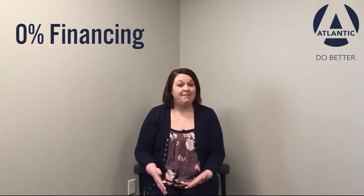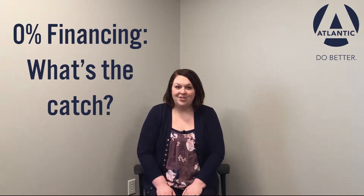Hi everyone, I'm Emily. Welcome to Atlantic's Money Clip. I'm sure you've heard of car dealers offering 0% financing and wondered, what's the catch? Today we're going to demystify 0% financing.